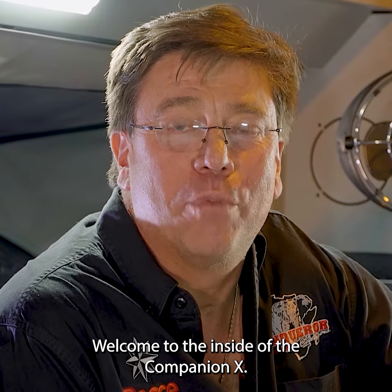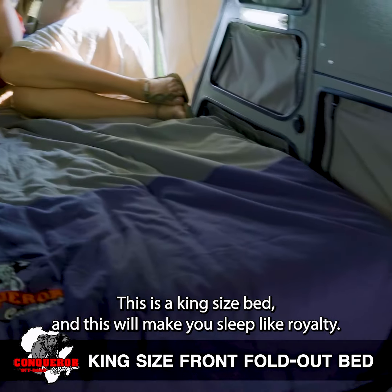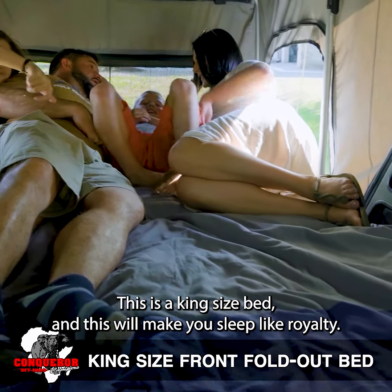Welcome to the inside of the Companion X. The ultimate feature is the newly designed front bed. This is a king size bed, and this will make you sleep like royalty.